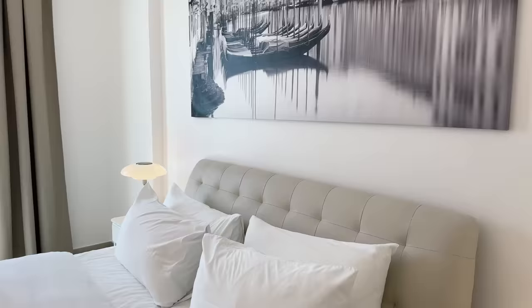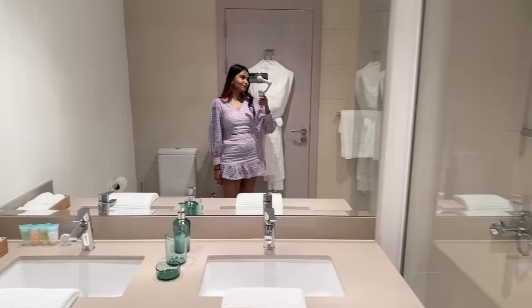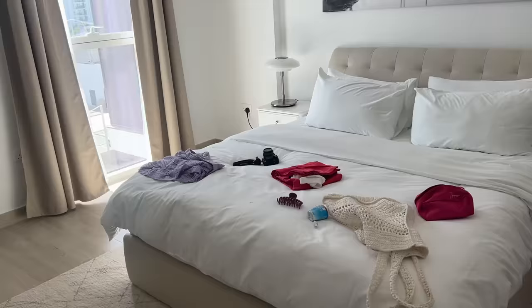Finally we have the master bedroom which also has a really cute dressing area, a walk-in closet, and here's the master bathroom. The rooms have already been destroyed unfortunately, but we are off to WB World and I am so excited!